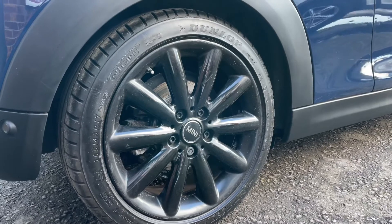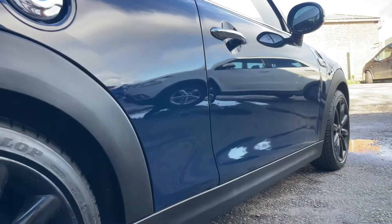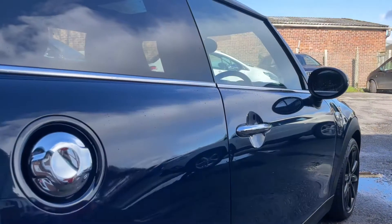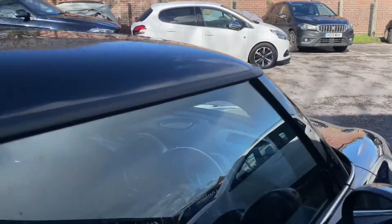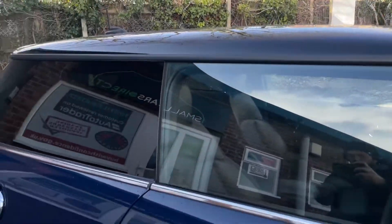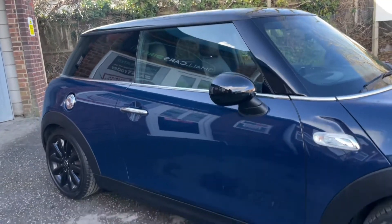A pair of matching Dunlop tyres to the rear with loads of tread remaining, as you can see. Heated front seats. Spec-wise, you've also got cruise control, dual zone climate control, and a John Cooper Works multifunction steering wheel, which I'll show you shortly by taking a look inside the car.